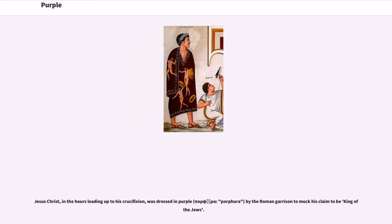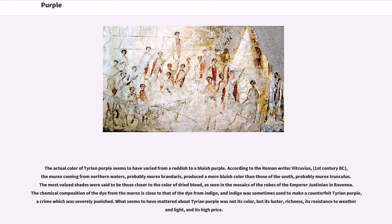Jesus Christ, in the hours leading up to his crucifixion, was dressed in purple (Greek: porphyra) by the Roman garrison to mock his claim to be King of the Jews. The actual color of Tyrian purple seems to have varied from a reddish to a bluish purple. According to the Roman writer Vitruvius (1st century BC), the murex coming from northern waters (probably murex brandaris) produced a more bluish color than those of the south (probably murex trunculus).